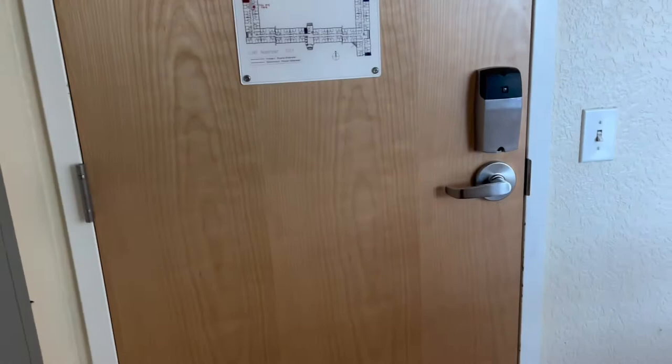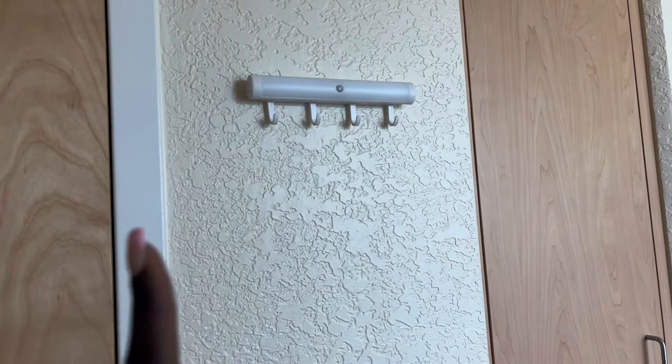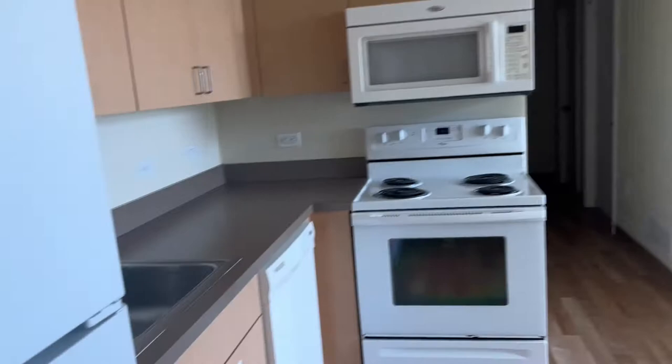And then this is the front door — when you first walk in. I'm assuming the last person that lived here left this here, but this is definitely going to come in use. And then after you walk in, you have the kitchen on your left-hand side, and then you have the table right in front of you. This is a good amount of space for the fridge.